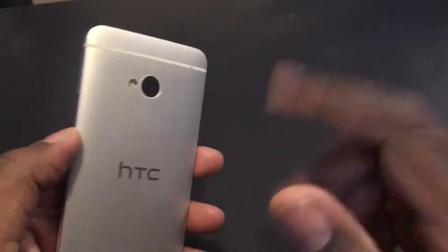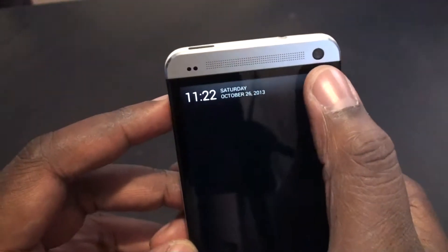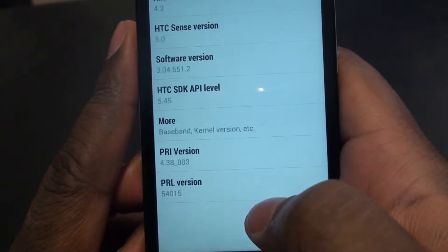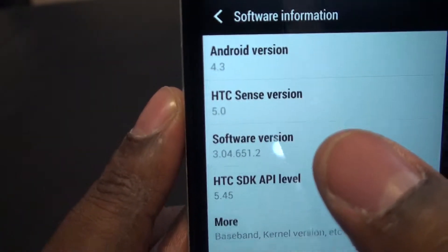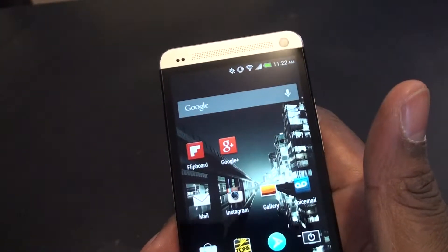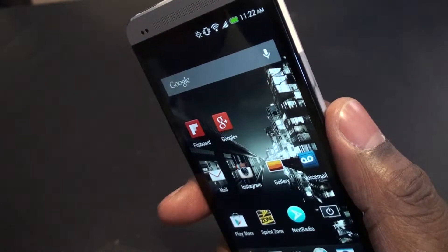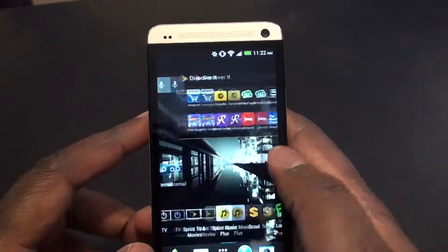We got the specs out of the way and now we want to go into the software. I just got the 4.3 update. This is running HTC Sense 5.0 and Android 4.3. Right off the bat, I'm really happy that HTC is doing a little better at software updates. I believe this came out with 4.21 when it first released, but as of today it has 4.3 on it.